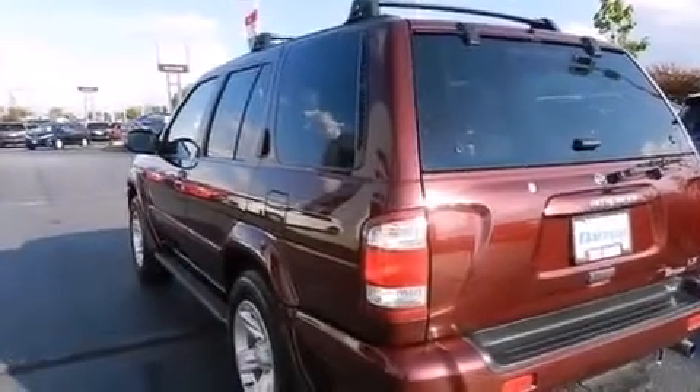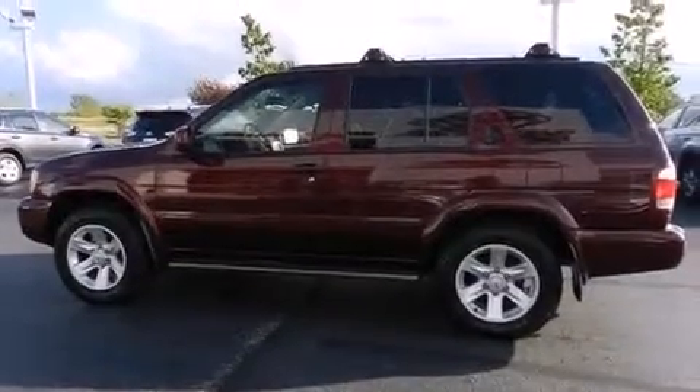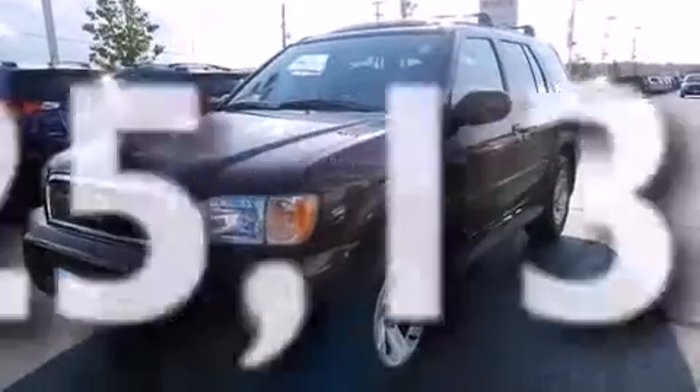Additional features include front-side impact airbags, air conditioning with automatic climate control, a split-folding rear seat, cruise control, and this vehicle has fewer than 26,000 miles on the odometer.